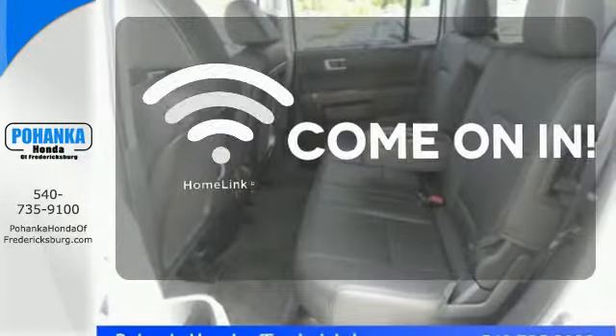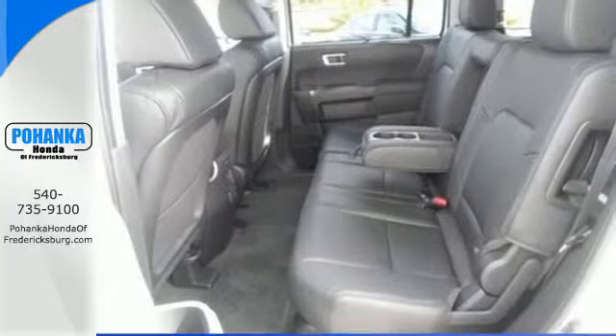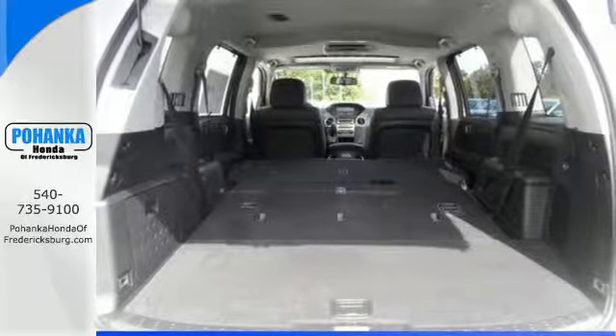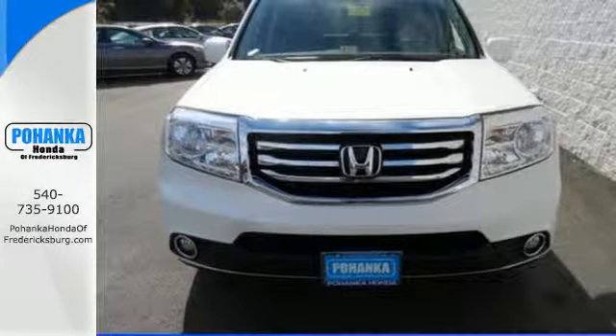Doors open and your path is well lit with Homelink. Honda's reputation for dependability combines with a useful design, making the perfect all-purpose vehicle. See it for yourself today.